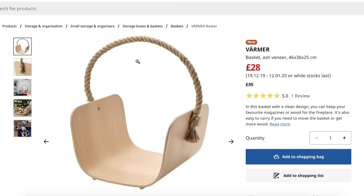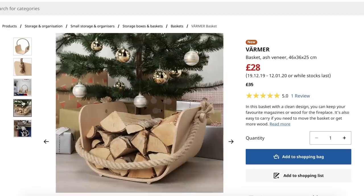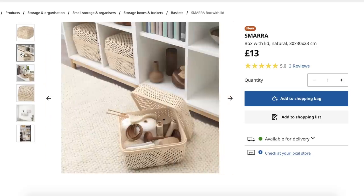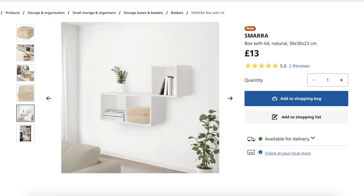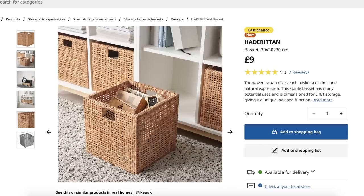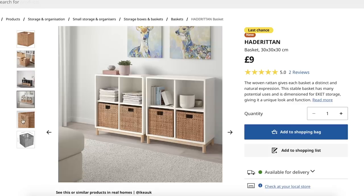There was a new magazine rack for only £28 — quirky and also in the sale. You could use it for magazines or roll up blankets and drape them on top. Then there's this gorgeous storage box for just £13 with a lid — great for beauty items, toys, anything really. It works really well with the Kallax unit. There's also a rattan-style version that's slightly deeper for just £9.